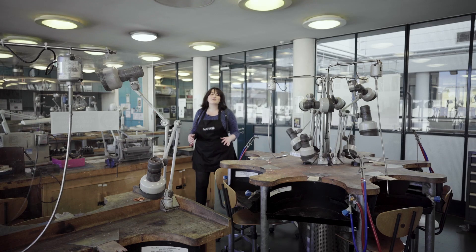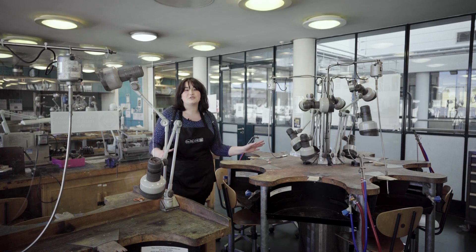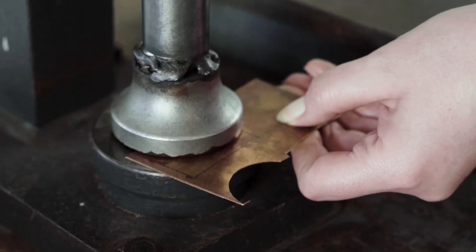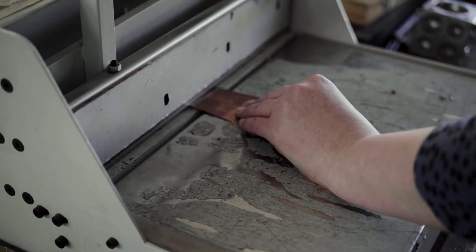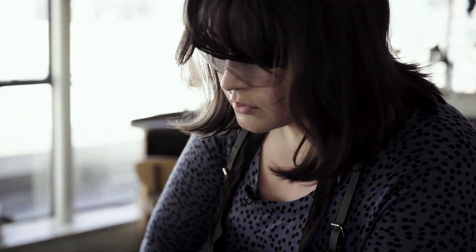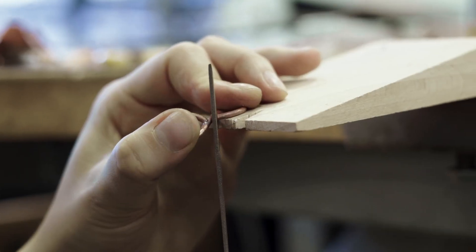Here we are in one of our fantastic Jewelry Studio workshops. Each workshop comes equipped with cut-out daisy benches with bench pegs, gas taps, and overhead lights. Each workshop has exactly the same equipment so that students can work individually and as though they are true jewelry professionals.